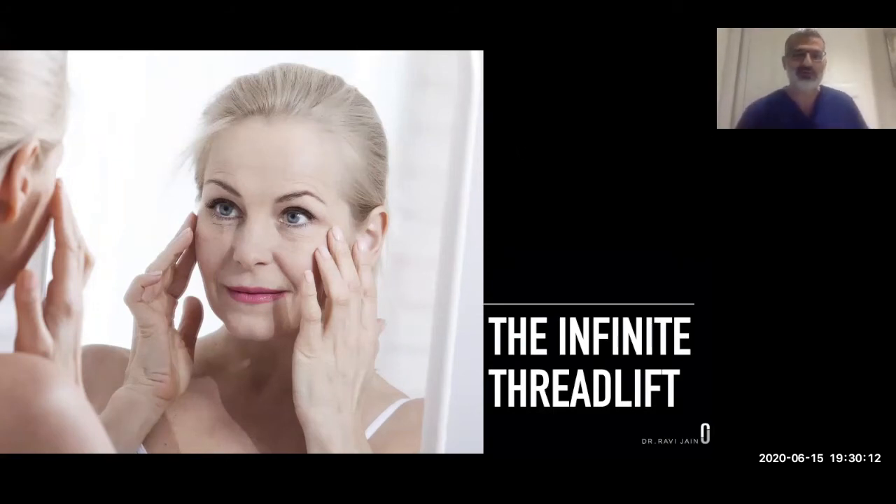Hello everybody and welcome to the third open event we're doing for the Infinite Thread Lift. It's been an unbelievably popular treatment this year, with lots of interest and lots of people coming to see me with online consultations and then face-to-face consultations. I'm here really to share with you our recent experiences, findings, and techniques, and why we've introduced Thread Lift to our patients.